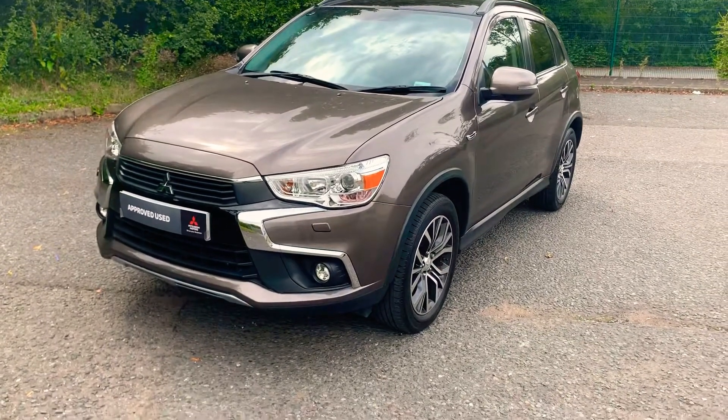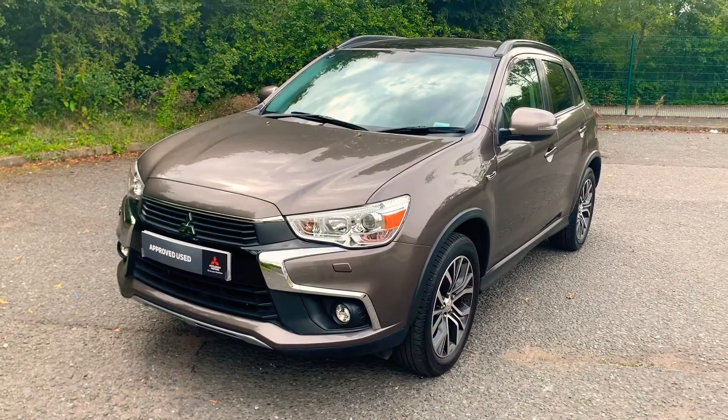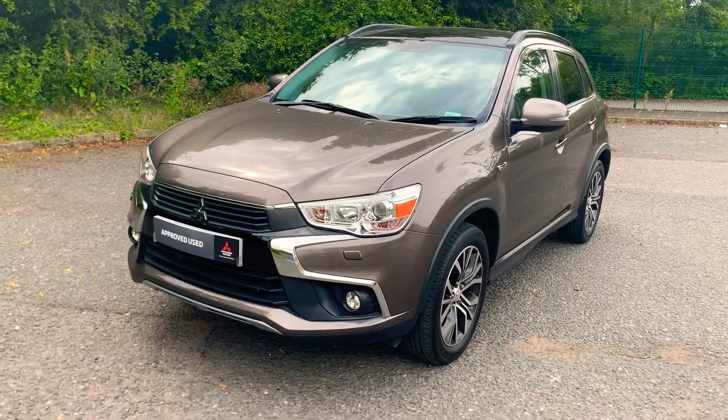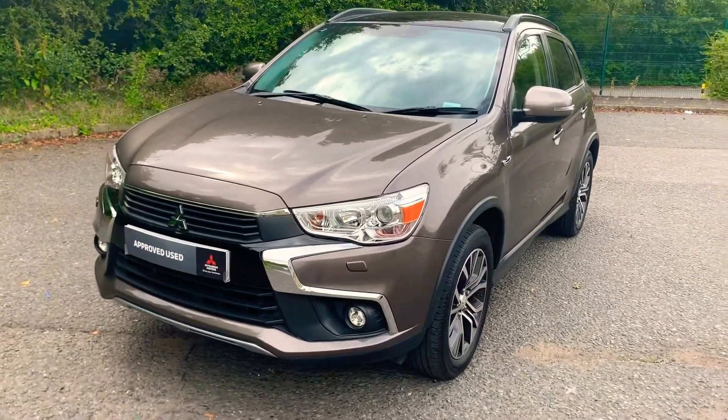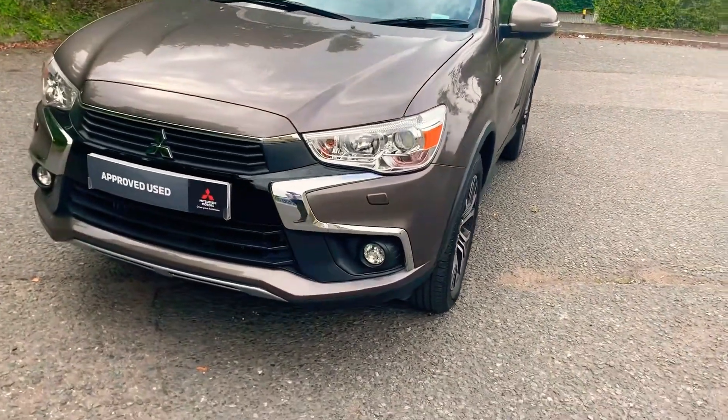Hi and welcome to JT Hughes. My name is Josh — I'm going to take you around this beautiful looking 17-plate Mitsubishi ASX. It's just done over 15,000 miles and this is the 2.2 litre diesel engine.